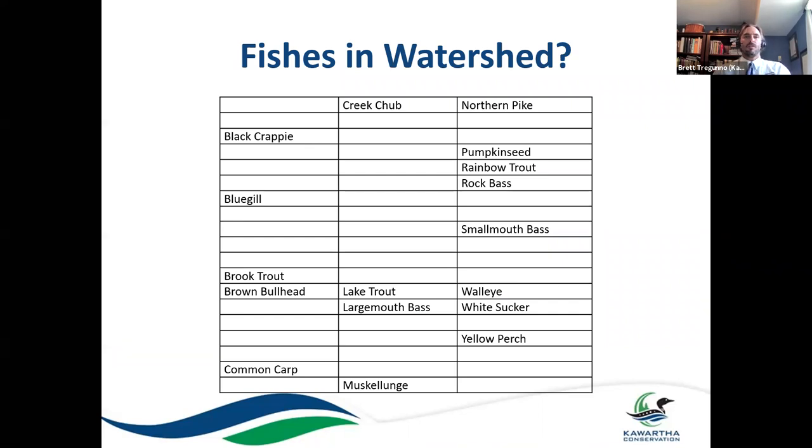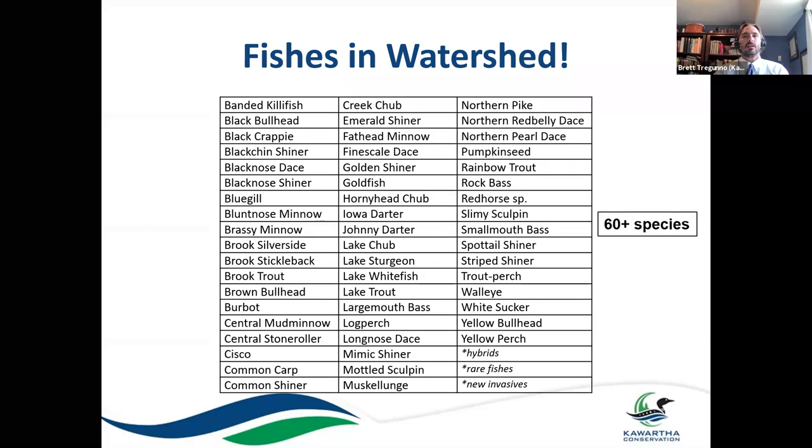When we talk about fish in the Kortha watershed, most people can conjure up the recreational fish — things like large and smallmouth bass, musky, and sunfish, which is a term for several species such as bluegill and pumpkinseed. If you're more of a keener, you might know some creek-dwelling fish like creek chub and rainbow trout. But in actuality we have upwards of 60-plus species of fish, many of which no one's even heard about, but all of them are important for naturally functioning aquatic ecosystems.